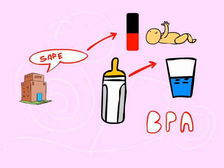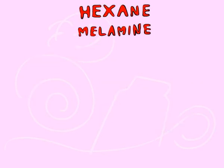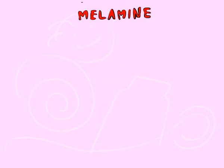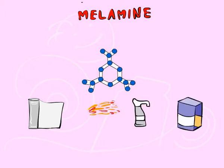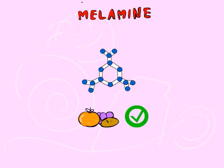Other chemicals that may be found in formula are hexane and melamine. Melamine is an industrial chemical used in the manufacture of can liners, flame retardant, cleaning products, fertilizer, and pesticides. While it may be found in some foods, it does not occur naturally in food.